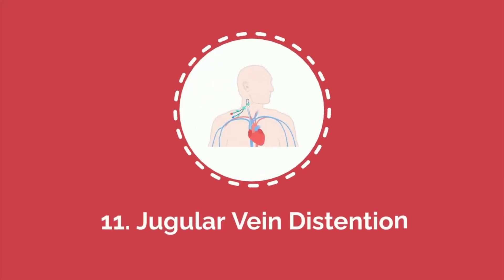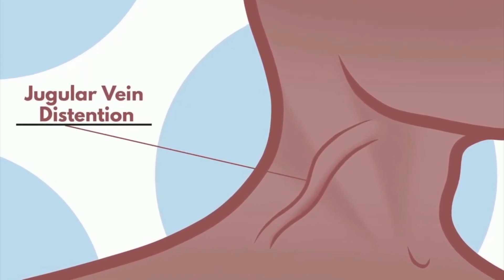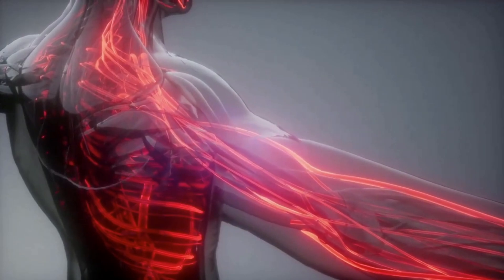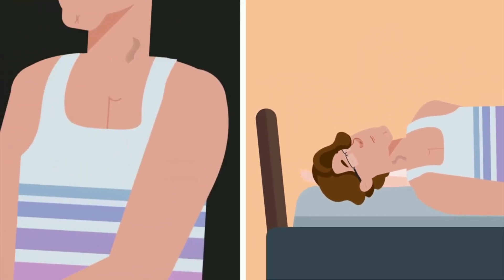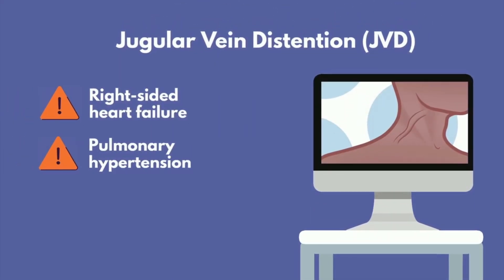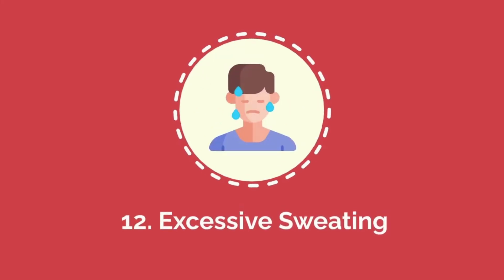Number eleven: jugular vein distension. Jugular vein distension is the visible swelling or bulging of the jugular veins in the neck, which can be a sign of heart failure or other cardiovascular issues. JVD occurs when the heart is unable to efficiently pump blood, causing a backup of blood into the veins that return blood to the heart, including the jugular veins. This is especially noticeable when a person is lying down or sitting at a slight incline. JVD is commonly associated with right-sided heart failure, pulmonary hypertension, or fluid overload and warrants further medical evaluation.